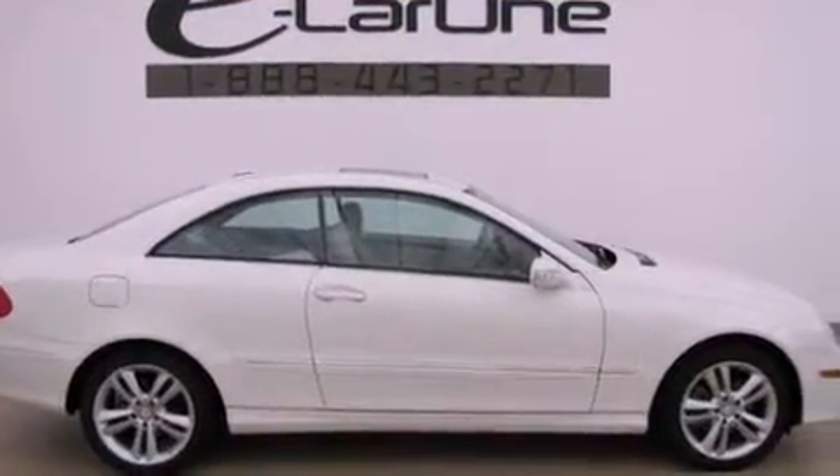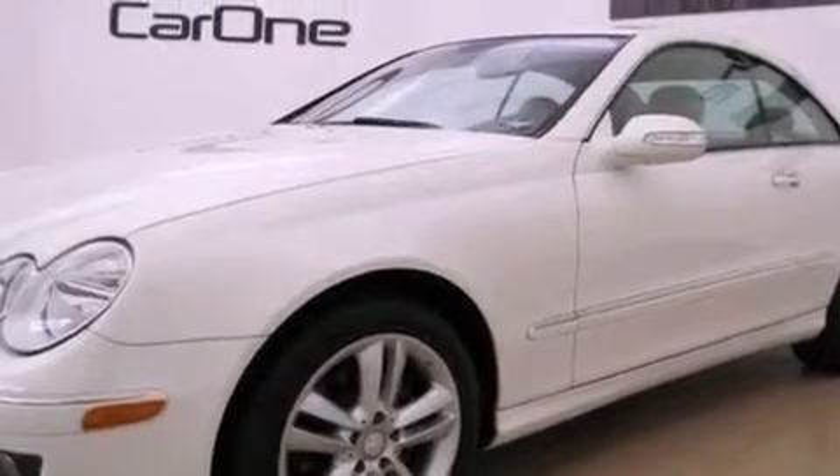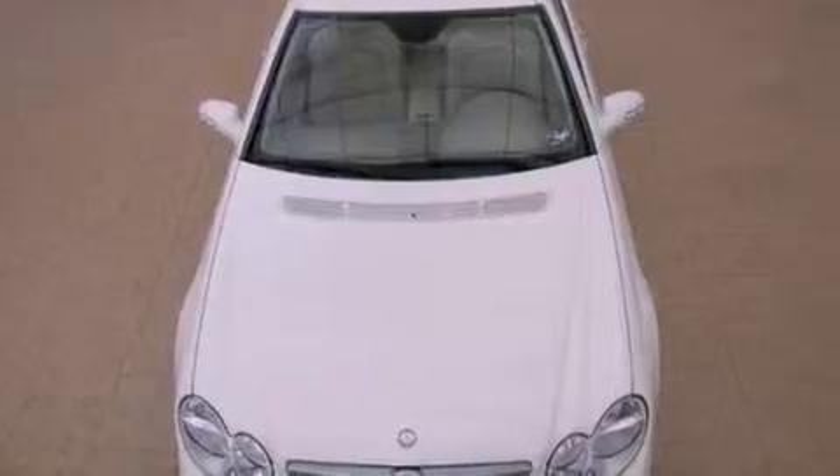Its top features and packages include the Premium One package, a front and rear multi-link suspension, the Sport package, a low-tire pressure indicator, aluminum wheels, and active ventilated seats that contain small fans to keep the seats cool and draw perspiration away from the occupants.